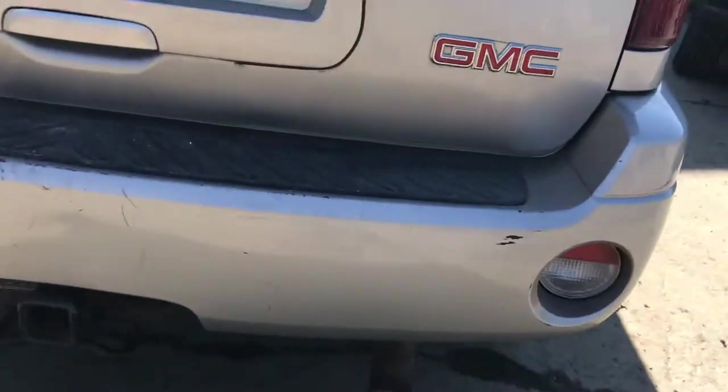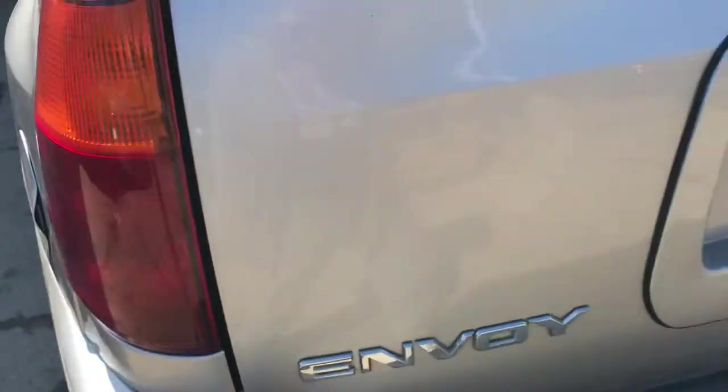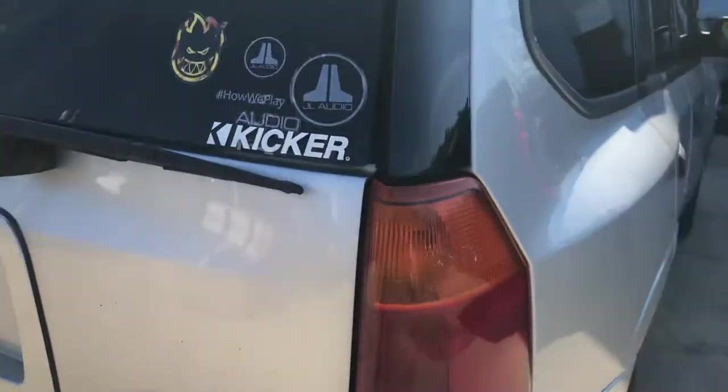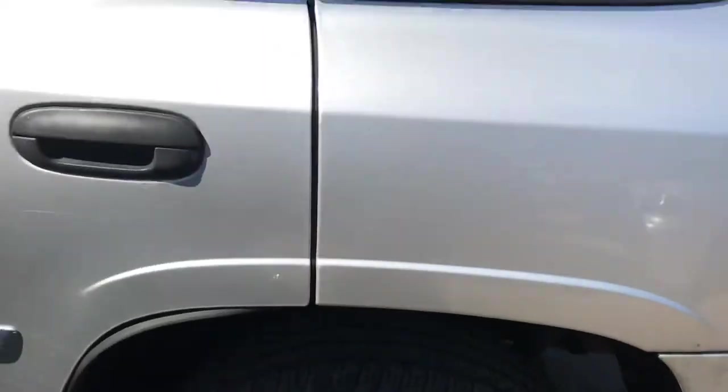Rear bumper has some scratches. Taillights, back driver's side door.